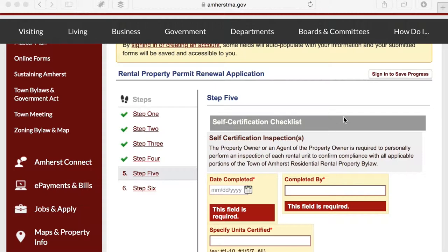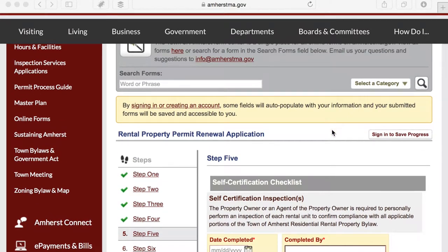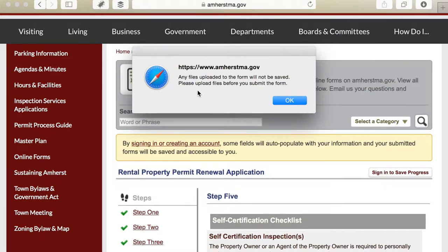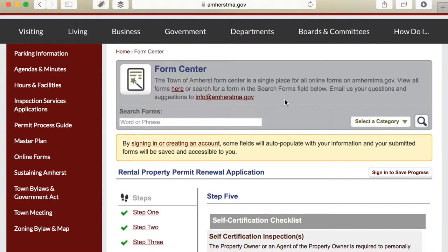The good news is I can save my progress. The way to save progress on any form on AmherstMA.gov is by signing in to a CivicPlus account. You'll get a warning saying that any uploads are not saved — so if you've uploaded a parking plan, that upload won't get saved, but everything else will.